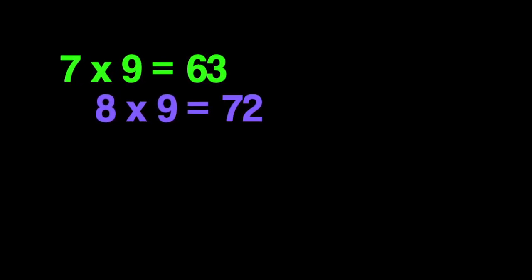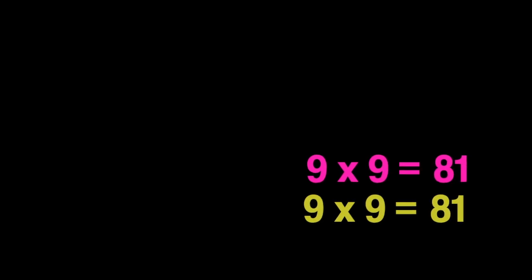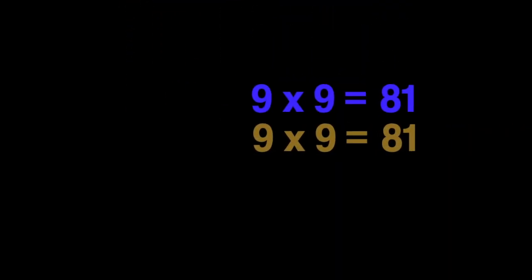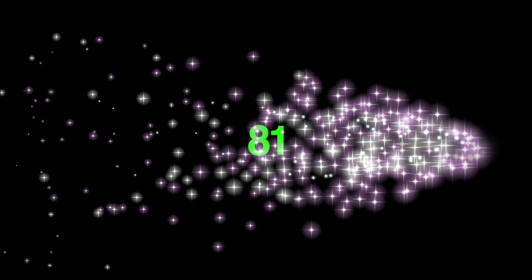Seven nines are sixty-three, eight nines are seventy-two, nine nines are eighty-one. Seven nines are sixty-three, eight nines are seventy-two, nine nines are eighty-one.